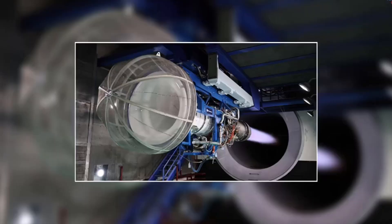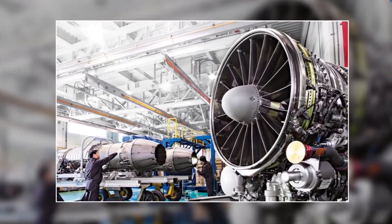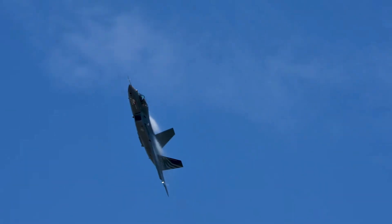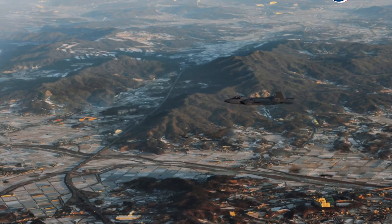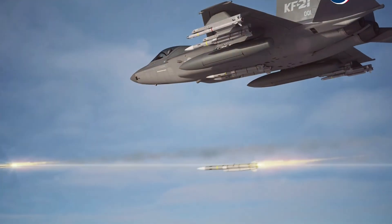The KF-21 Boramae will be powered by twin General Electric F414-GE-400K engines — the same engine used in the Boeing F/A-18E/F Super Hornet. It can produce a speed of Mach 1.83, or 2,260 km/h. Regarding range, the KF-21 can travel as far as 2,900 km.